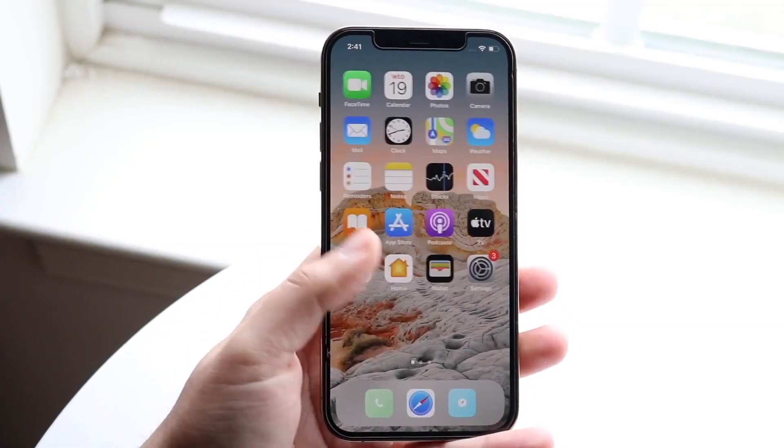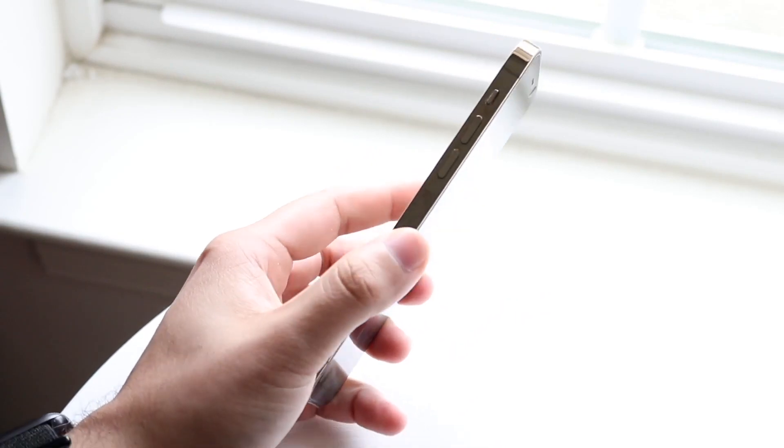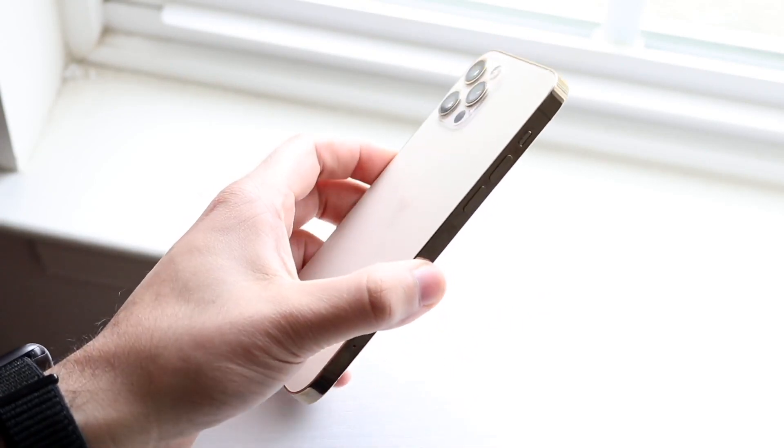Well everyone, it's time for my yearly reminder to be careful with your iPhone. Pretty much any time you have the chance to, avoid doing these two things.